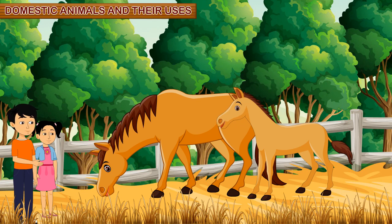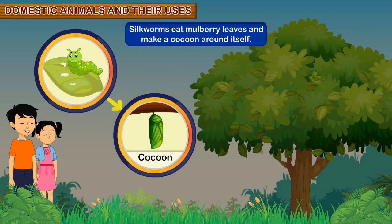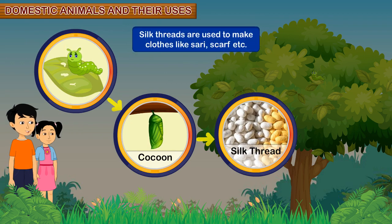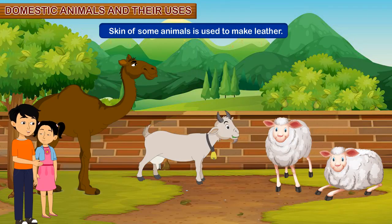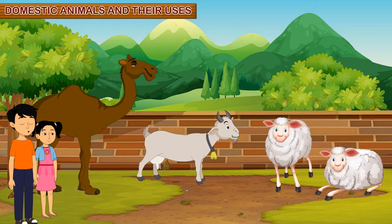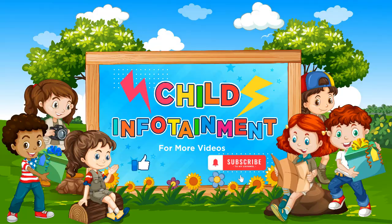Dina, we get silk and leather also from animals. How, brother? Silkworms give us silk. Silkworms eat mulberry leaves and make a cocoon around themselves. We get the silk thread from the cocoon. Silk threads are used to make clothes like sarees, scarves etc. The skin of some animals is used to make leather. Sheep, goat and camel are some examples of animals whose skin is used for making leather.